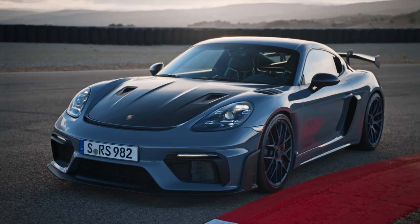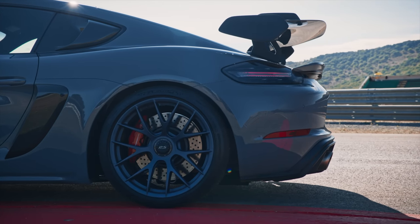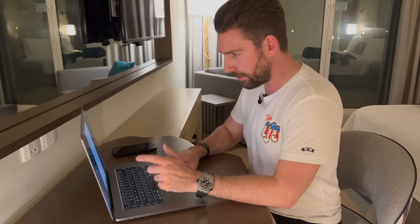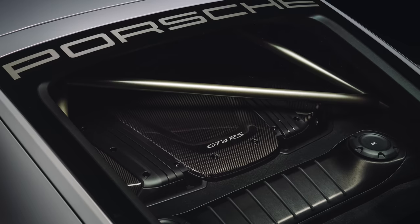It makes 500 PS — that's just under 500 horsepower — but we all know that Porsche's power figures have historically been conservative, so with some luck it might be around 500 horsepower. It comes from a high-revving mid-mounted engine, which is the important thing about the GT4 and GT4 RS. It's paired with a curb weight of just 1,415 kilograms — I wonder if that's wet or dry.